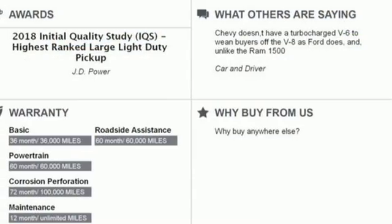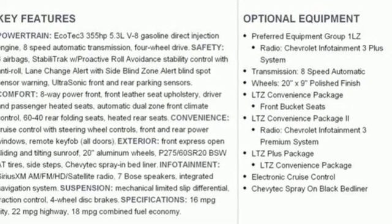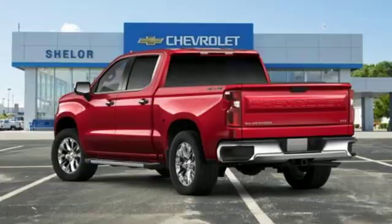Dual zone climate control, automatic transmission, trailer brake controller, electronic shift on the fly, and LED low and high beam headlights.